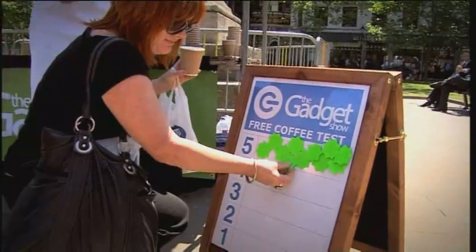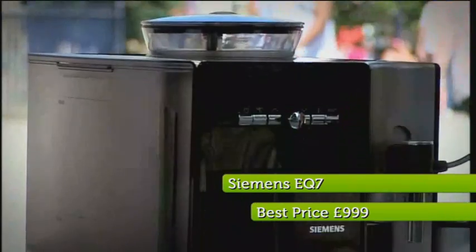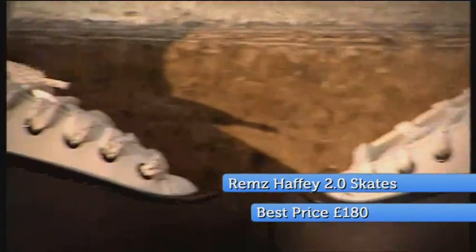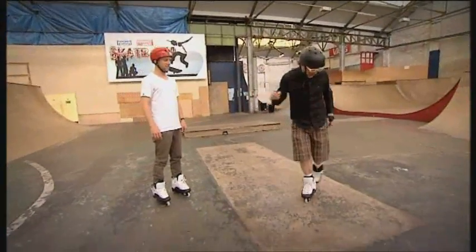At 46, it's Pollyanna's, Otis's, mine and the gadget public's coffee maker of choice, the Siemens EQ7. With its easy setup and truly amazing cups of coffee, it really does justify its high price. At 45, it's Jason's favourite inline skates, the Rems Taffy 2.0. They're just like dancing shoes. I feel like I've got spats on. These things are just great.